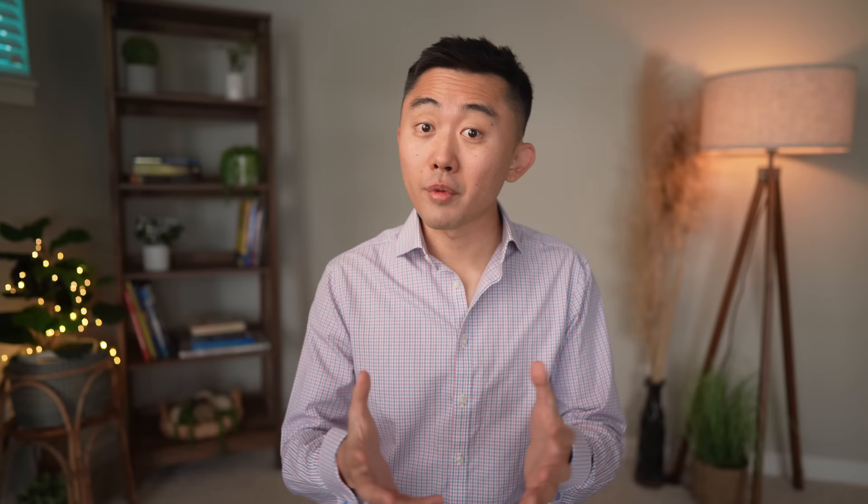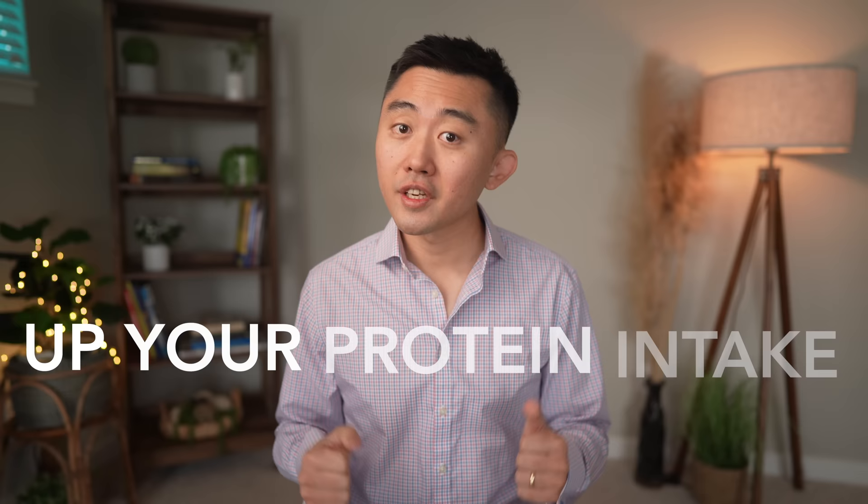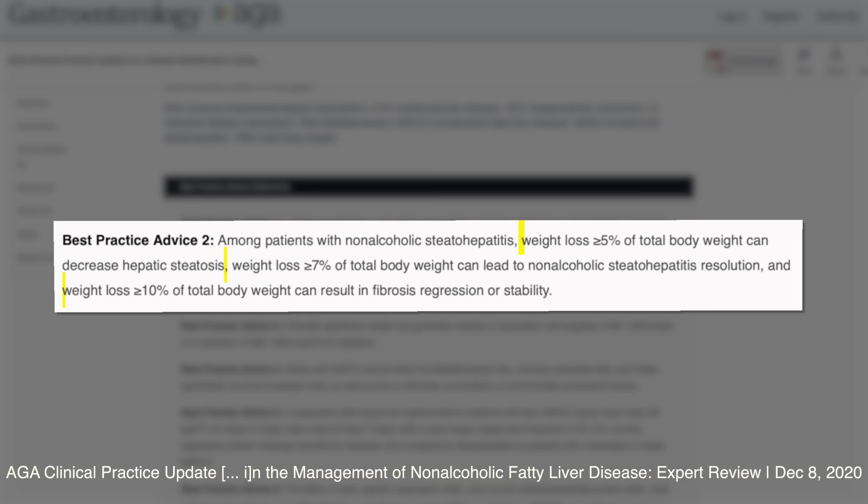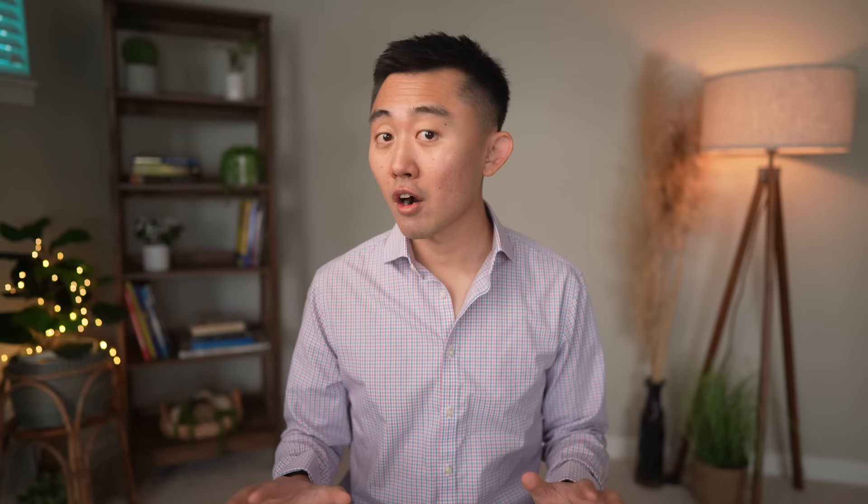If you find yourself constantly craving sugary or processed foods that make your fatty liver worse, try to up your protein intake — especially for breakfast — and aim to get at least 25 to 35 grams of protein per meal if you're eating three meals a day. Getting enough protein will help you eat less sugar and lose weight, and weight loss has been shown to be one of the most effective ways to improve fatty liver. Just 5% of total body weight loss can decrease hepatic steatosis, and losing 7% can lead to complete resolution of NASH, a more severe form of fatty liver.